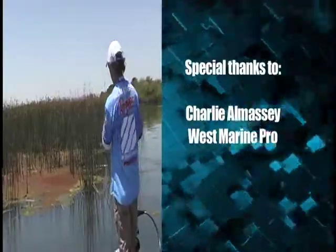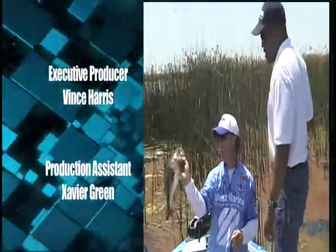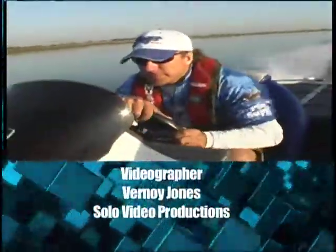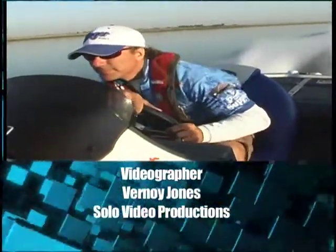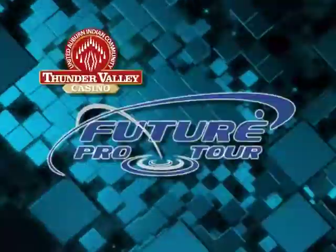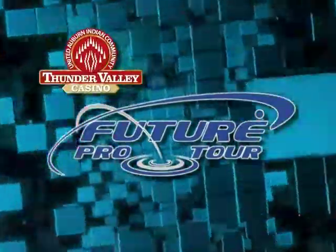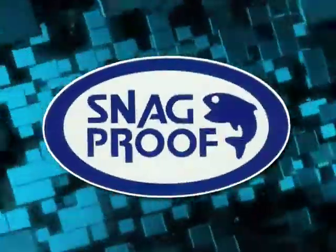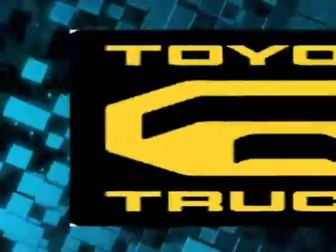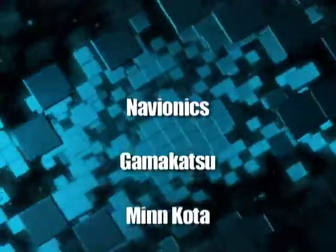This has been Future Pro Tech — the on-the-water instructional series designed to help you better understand today's technology and improve your competitive edge. Thank you all for watching, and we'll see you next time on the Thunder Valley Casino Future Pro Tour. The Future Pro Tour has been brought to you by Ranger Boats, Evinrude, Snag Proof, Navionics, Toyota Trucks, Lucky Crab, and these fine sponsors.